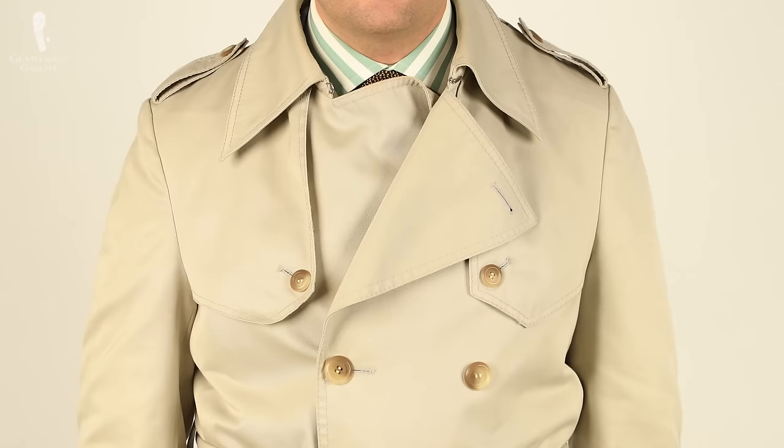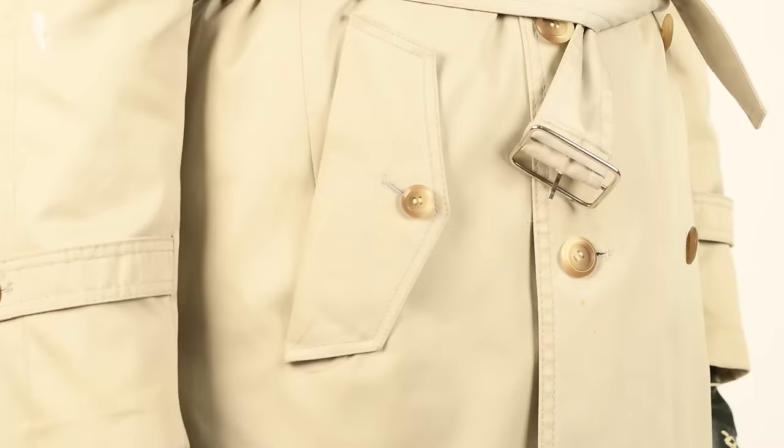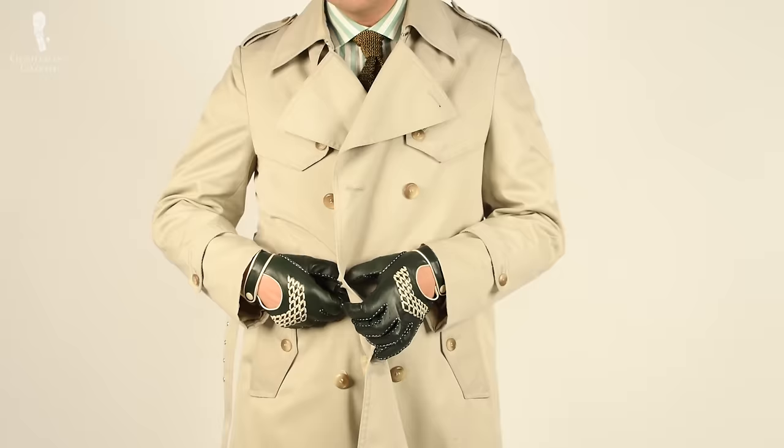The first trench coat I bought had this typical khaki or sand color. It was from Jupiter Paris, was made in Korea, and had a composition of 65% polyester and 35% cotton for the shell as well as the lining. Overall I think it was a good entry-level coat — it was not too long, it had some details, but definitely fewer details such as the D-rings of the Burberry trench coat. The Jupiter Paris one cost me 25 bucks and I bought it on eBay.